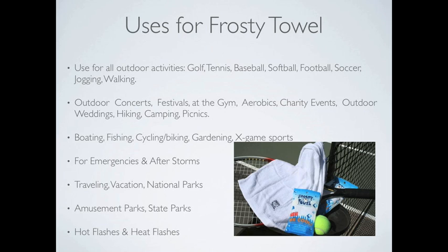Use them while hiking, camping, boating, fishing, cycling, or even gardening. Keep for emergencies or for use after storms.